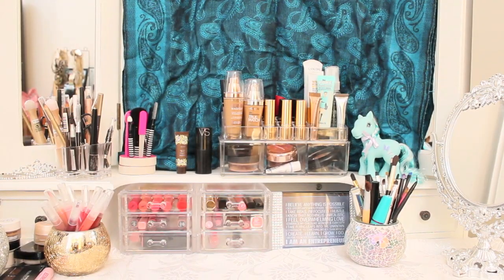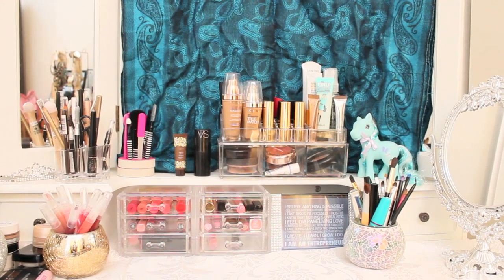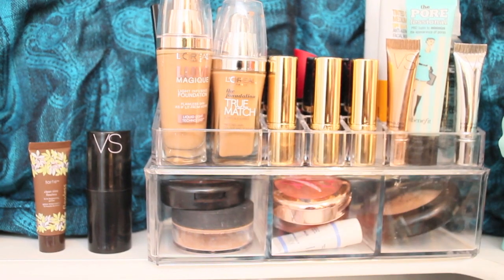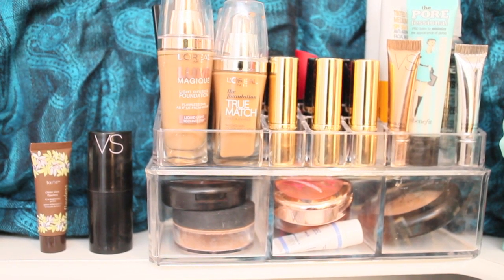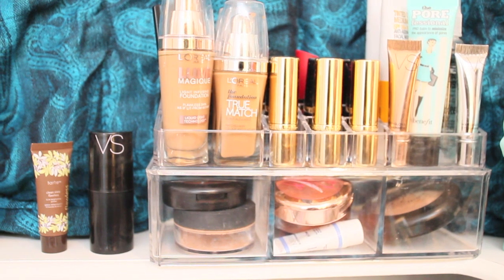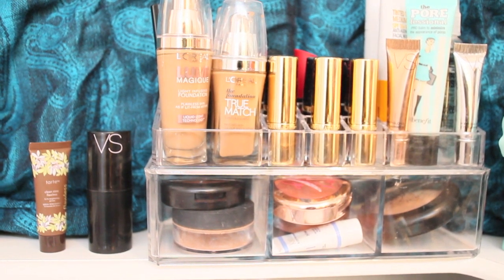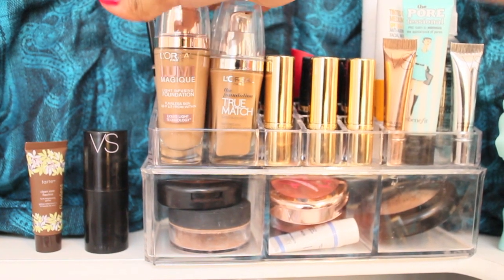This is where I store my makeup. These are the acrylic cases that I got from the Reject Shop. I prefer to store my makeup in an acrylic case because then you can see what makeup you have — if I don't see it, I won't use it because I'll forget about it.